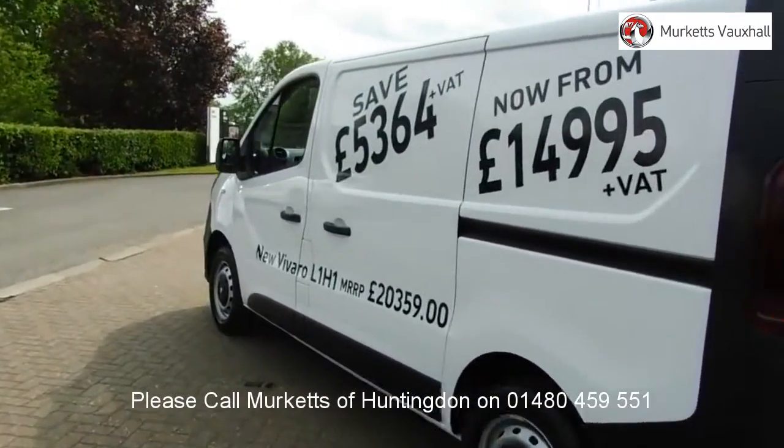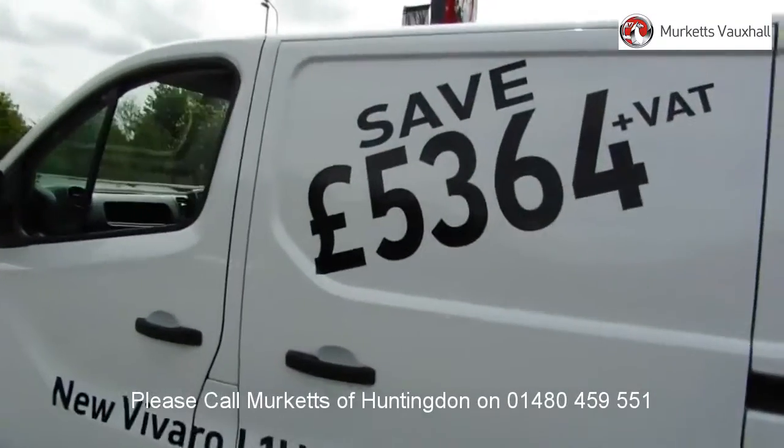All used vehicles come with an extendable fully comprehensive warranty to provide you with absolute peace of mind.